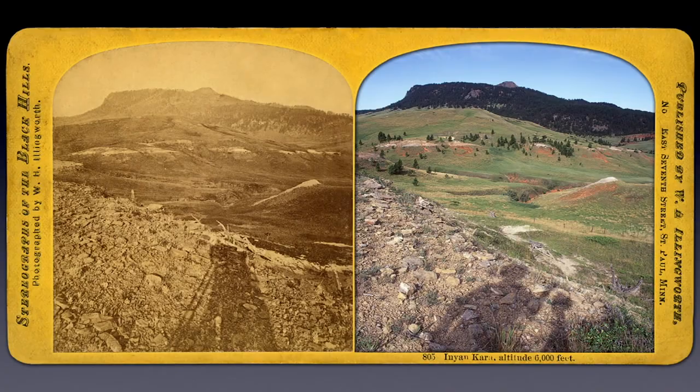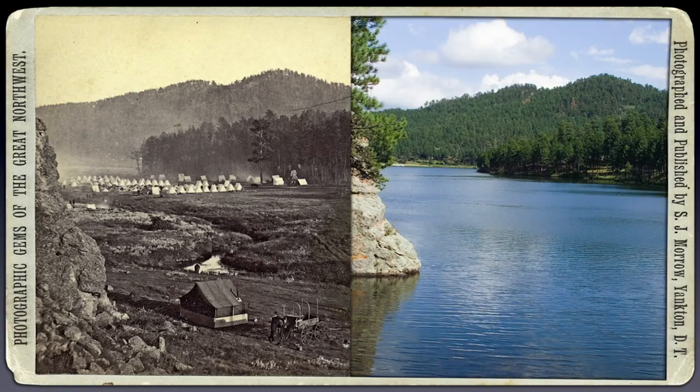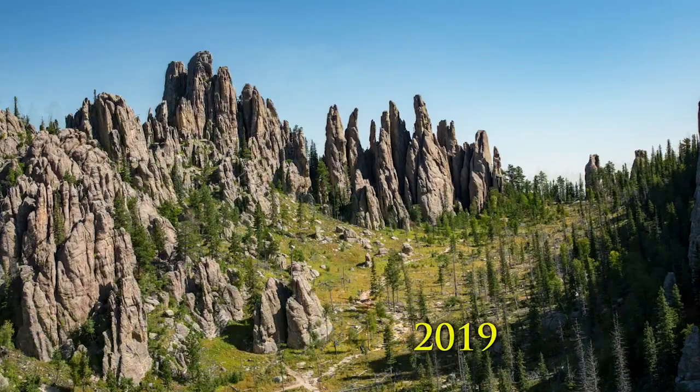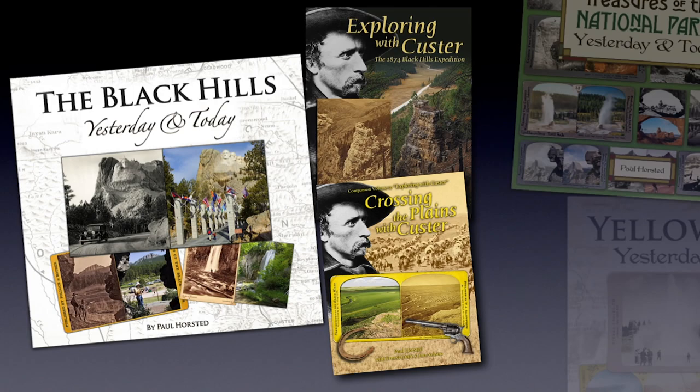I feel like you have to be pretty savvy directionally to find the exact spot. Yeah, the research on finding old photo sites varies, but Google Earth is really helpful. You can zoom in sometimes — I'm not saying that makes it easy — but you can see the background, see some mountains, and know within a couple of miles where the photographer was. Then you can gradually work to the foreground, and sometimes you'll find the same tree stump or the same rocks that are in the old picture.